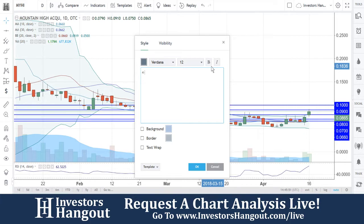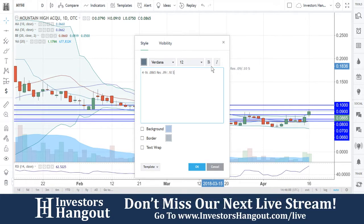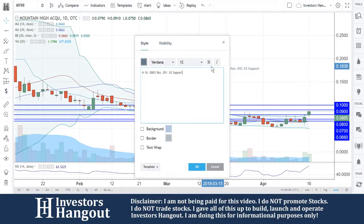So we're going to put in our notes here — that's going to be at 4/16 for today's current date, 0.0865. Resistance levels as of right now at 0.09 and 0.10. Those are going to be every penny — that seems to be about the levels here. But ultimately, that level down there at 0.0660 really played a pivotal role in this one.